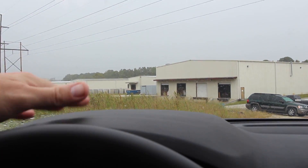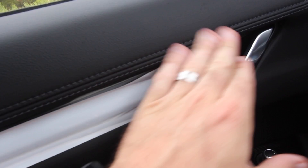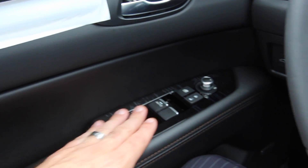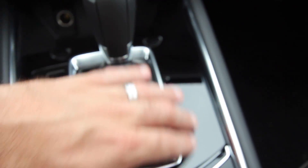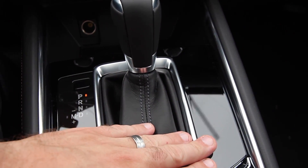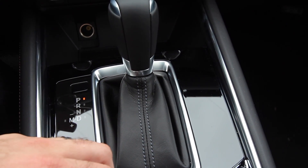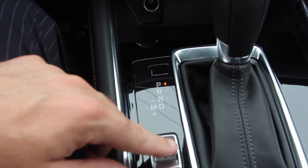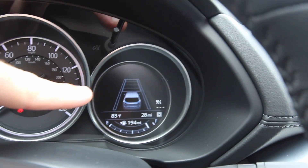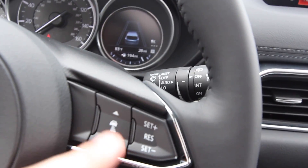I believe you can get it with a heads-up display, though I don't think this particular one has it — our CX-9 does. The leather wrapping and stitching on the door panel looks great, and the fit and finish is nice. There are no paddle shifters on this one. You get different drive modes including Sport, a small LCD display, lane-keep assist, adaptive cruise control, and blind spot monitoring — lots of great safety features on the CX-5.